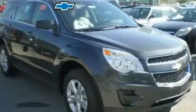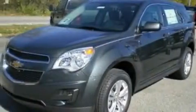Another fine vehicle offered by Blossom Chevrolet. This is a brand-new 2011 Chevrolet Equinox — a car-like ride with space like an SUV.